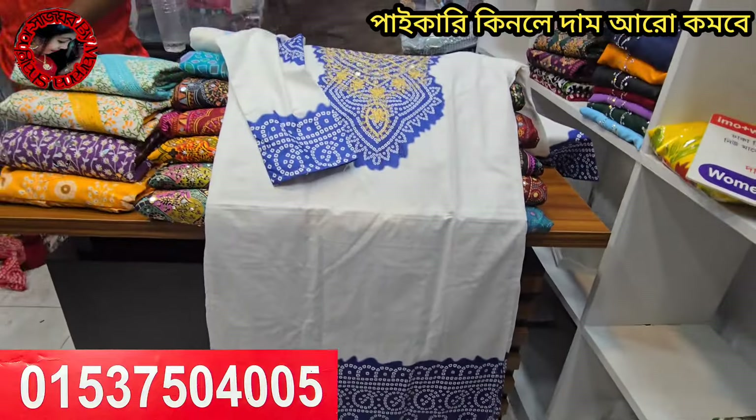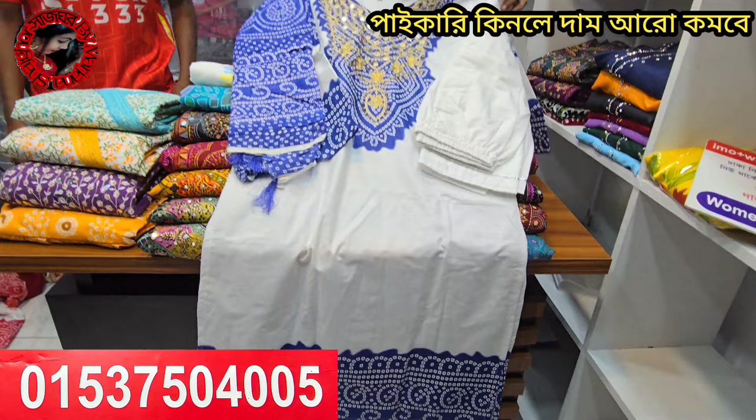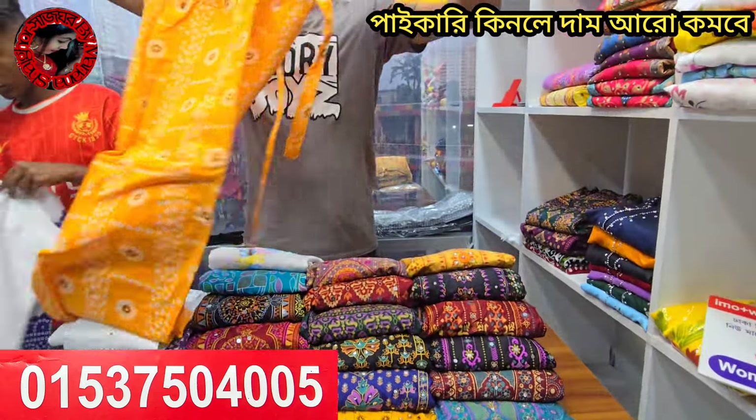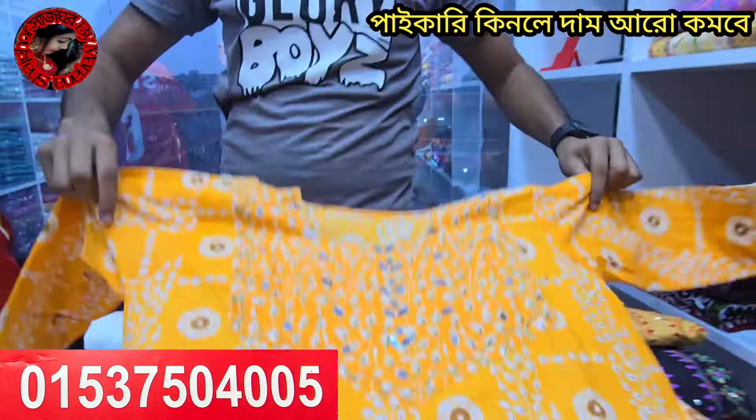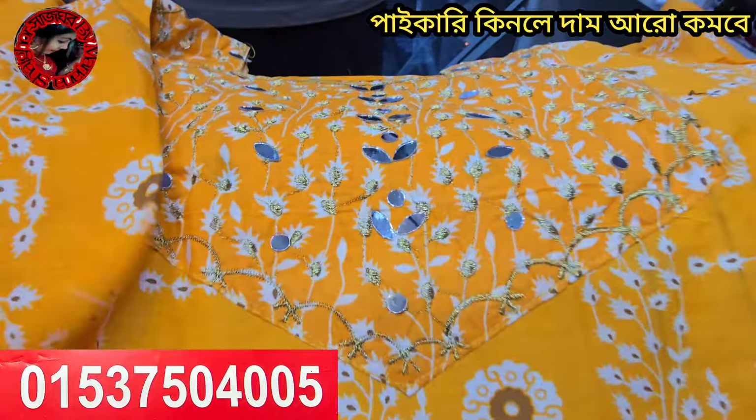But there are color options on the green color. This is small — the same color. It's a different color. It's a very beautiful color. It's a dark color.